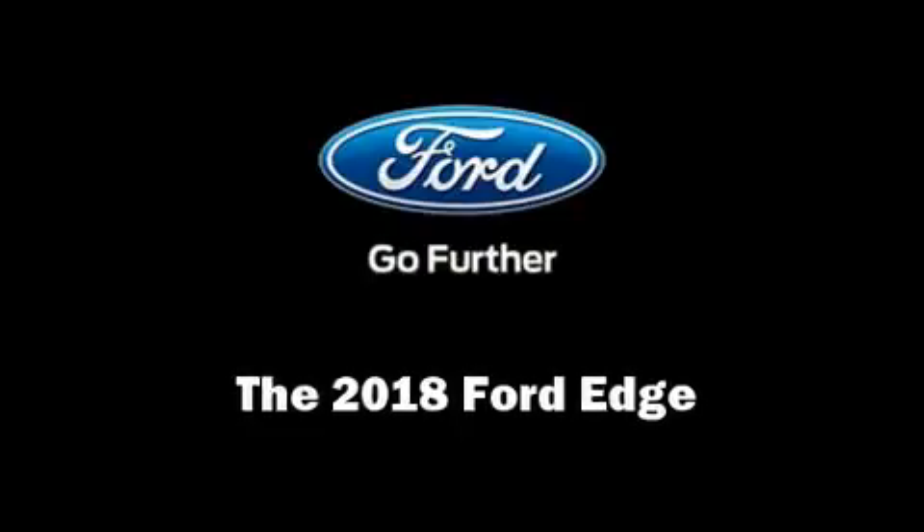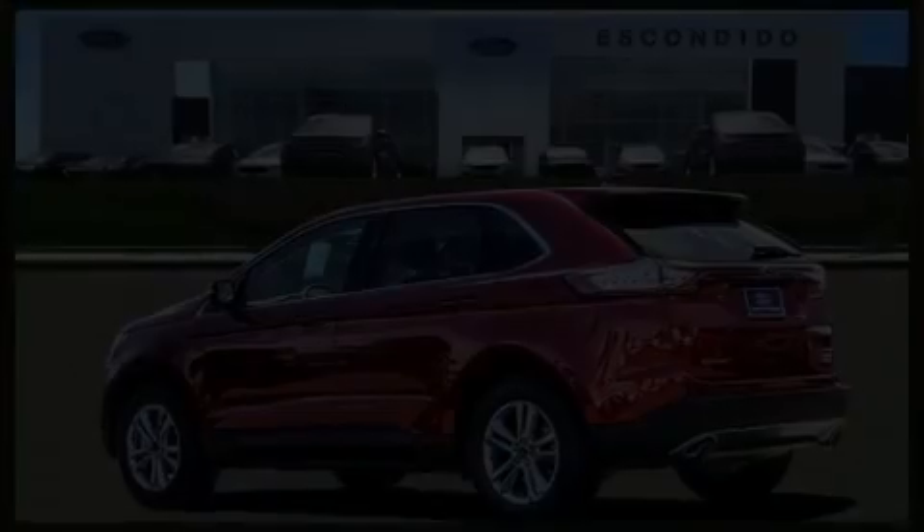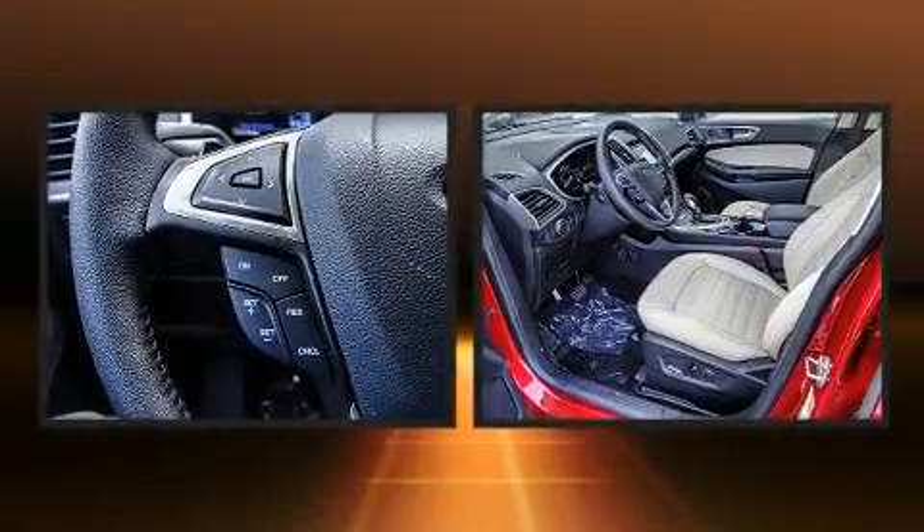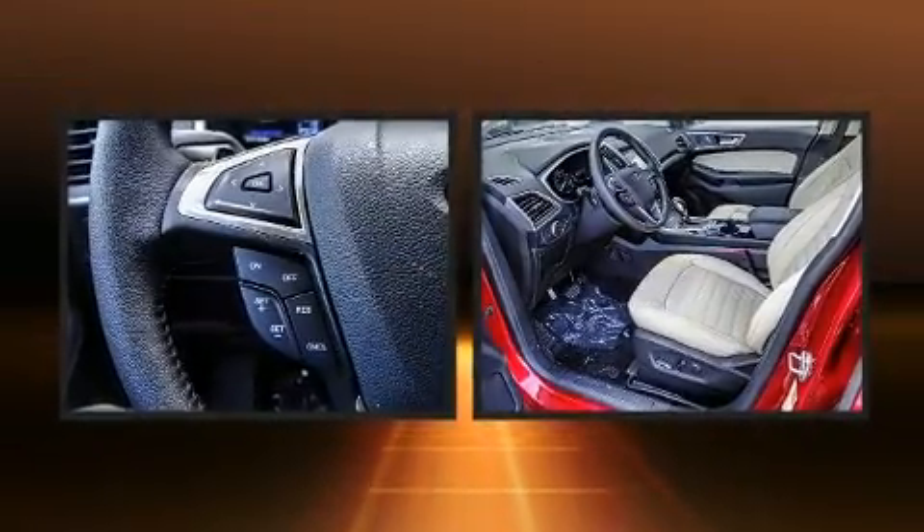Discerning drivers will appreciate the 2018 Ford Edge. It features a front-wheel drive platform, an automatic transmission, and a two-liter four-cylinder engine.